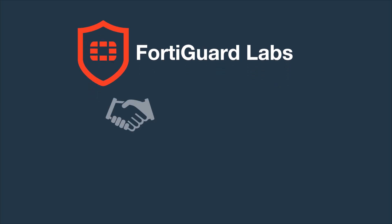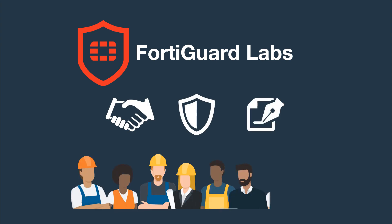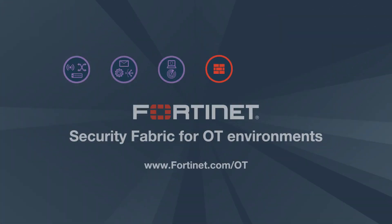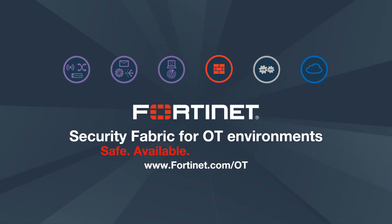Supported by a dedicated team of experts who have worked in OT environments and understand their unique needs and the importance of meeting the obligations of a safety-first culture, the Fortinet Security Fabric delivers comprehensive security, enabling OT and IT environments to remain safe, available, reliable, and secure.